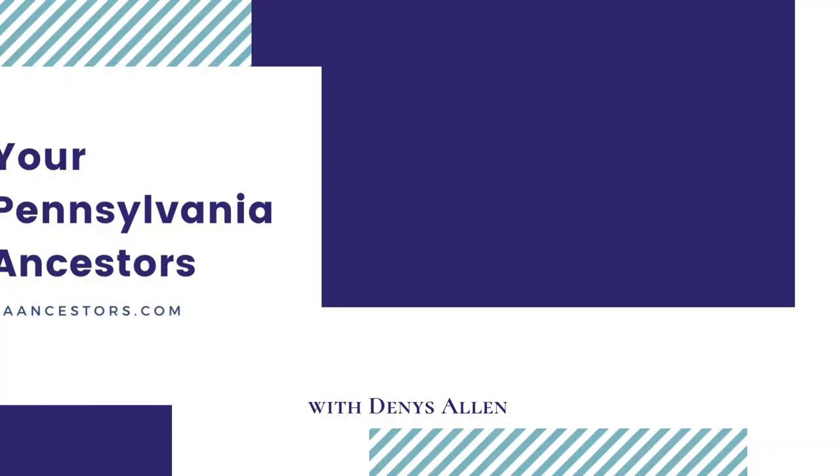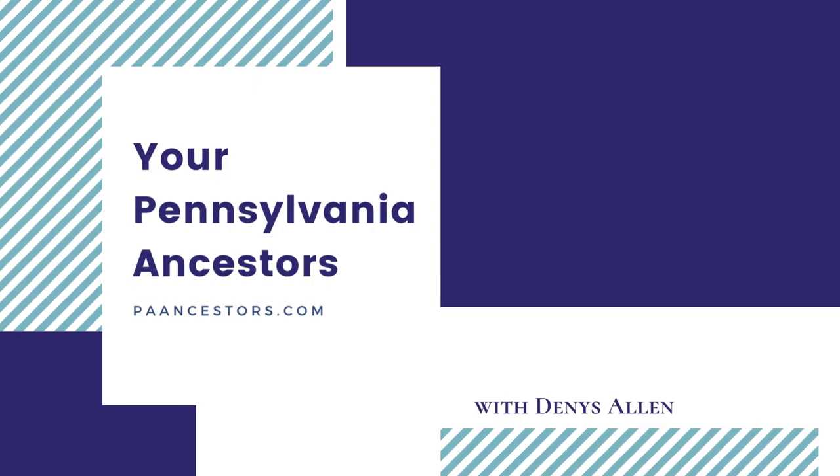Lots of websites promise easy ways to get your family history done, but how do you start the right way? Hello, Pennsylvania friends. My name is Denise Allen and I am a genealogy researcher and history enthusiast here in Pennsylvania. I consider it my job in life to help people discover their ancestors in Pennsylvania. I'm thrilled that you're here.